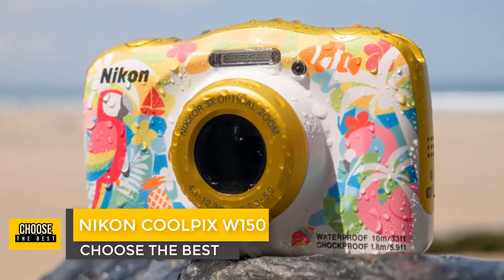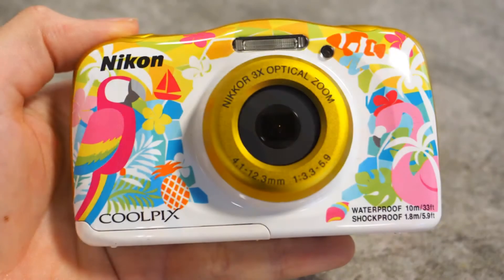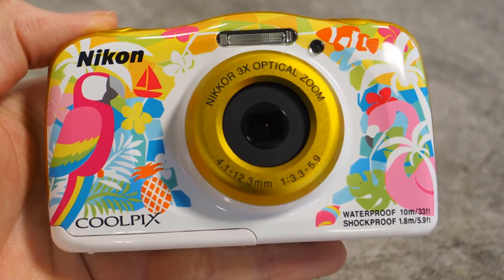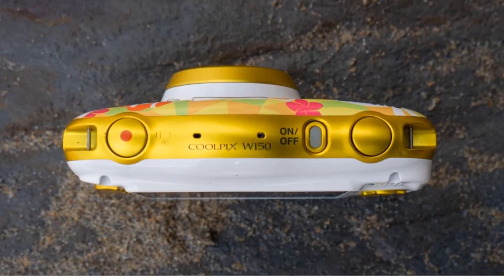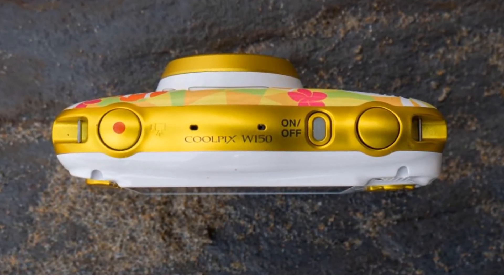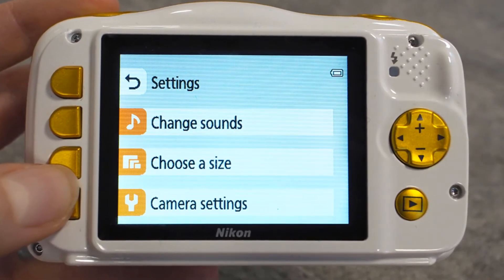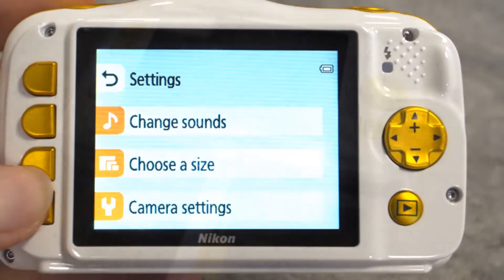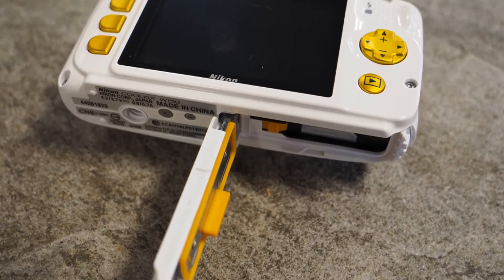Number 3: Nikon Coolpix W150. The Nikon Coolpix W150 is an inexpensive rugged waterproof compact designed to be simple and fun to use. It's waterproof to a depth of 10 meters, dust-proof, can be dropped from a height of 1.8 meters, and is freeze-proof down to -10°C. The Coolpix W150 has a 3x zoom with an equivalent range of 30 to 90mm and a maximum aperture of f/3.3 to f/5.9, behind which is a 13-megapixel sensor — smaller in physical size than most compact sensors and closer in size to the sensor in a smartphone.